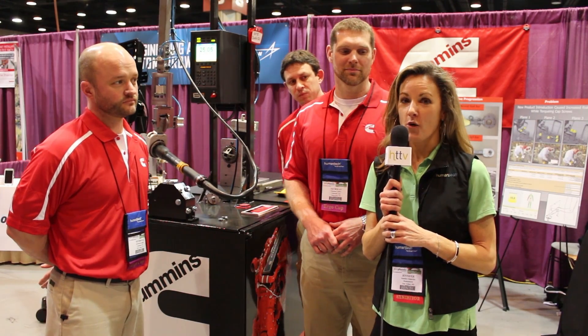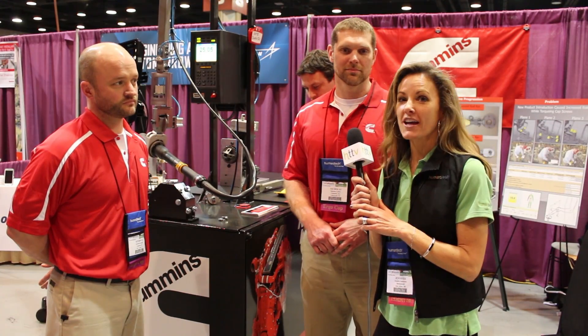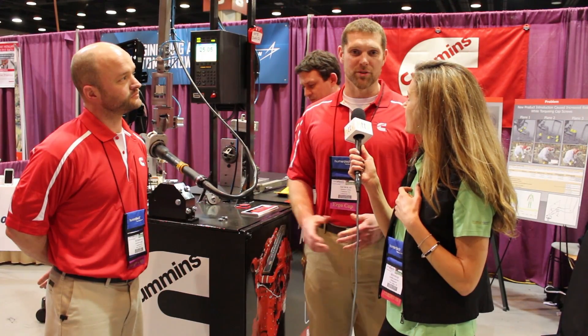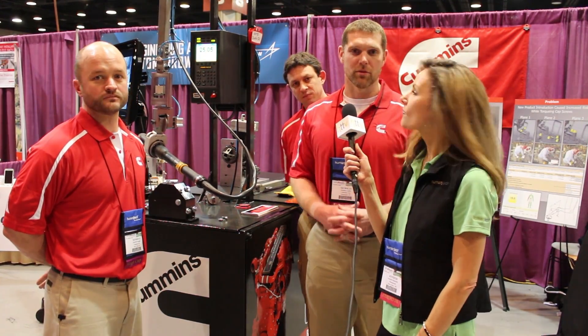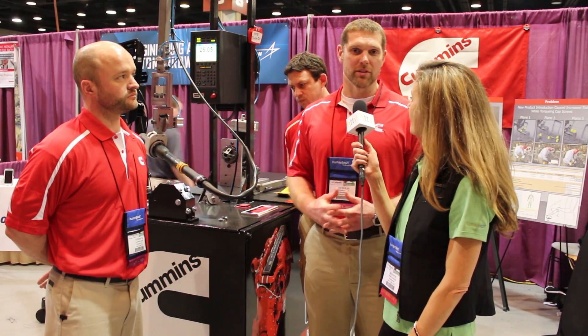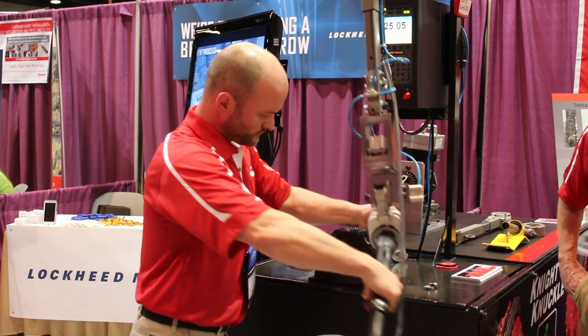Hi, I'm Jennifer and I'm here at the Applied Ergonomics Conference at the Cummins booth today with Nicholas. Tell me where you're from and a little bit about your entry. We're with Cummins Incorporated and we're from the Jamestown engine plant. There we produce 15 liter, 12 liter, and 11 liter diesel engines, and today we're presenting the project we call the Knight Knuckle.